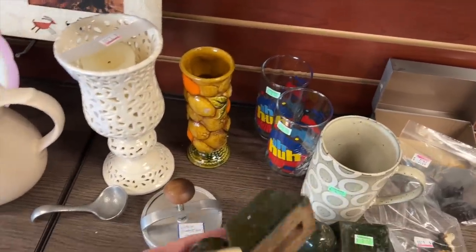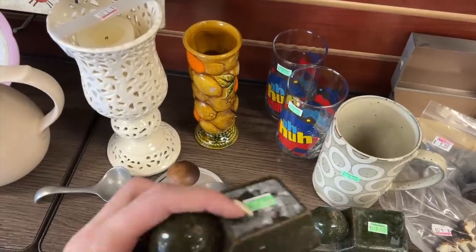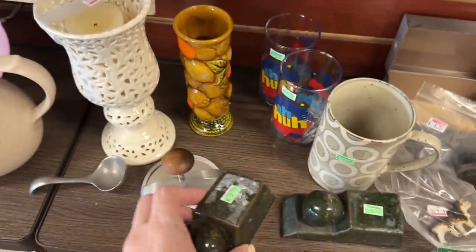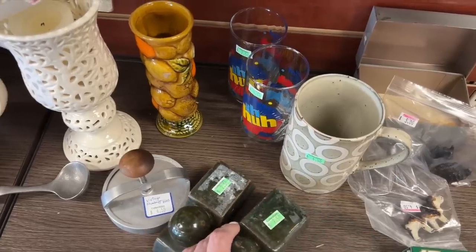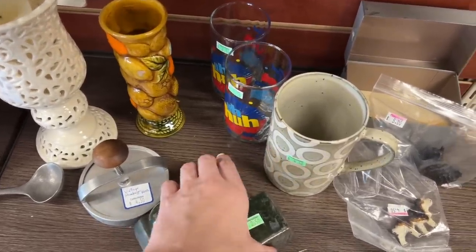These are made out of pottery, $2.50. There's some residue up here but it looks like it may have been a barcode or something. I'm not sure, but those are unique — they're $2.50 a piece. I'm not sure exactly what their purpose is, but they look like they've got age to them, so I think I'm going to grab those.